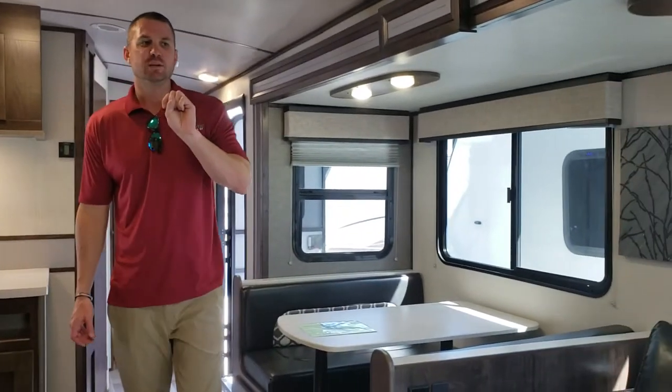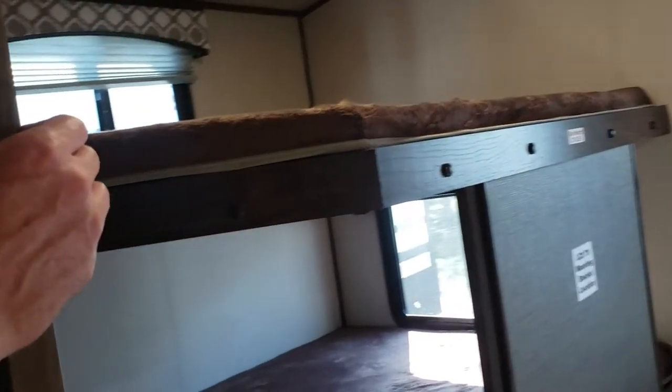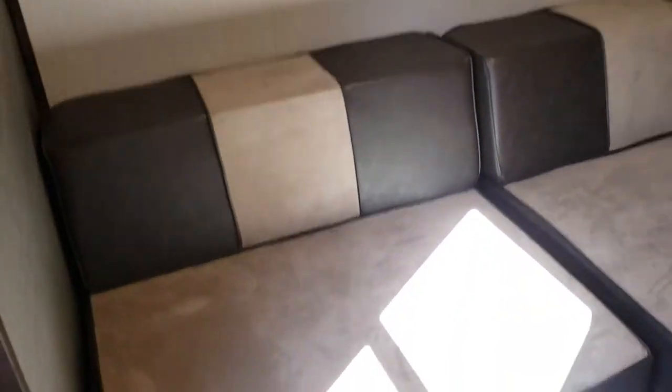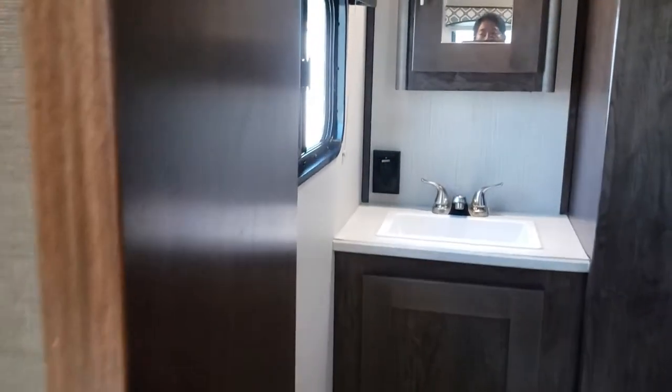As we work into the back of the coach, this is your bunk area. You get two large double bunks in the rear. You also get a couch that will flip into a queen-size bed with a bunk over the top of that, so there's a lot of sleeping capacity in this layout. You also pick up a half-bath, as I mentioned earlier, so the kids have their own bathroom and won't bother you at night.